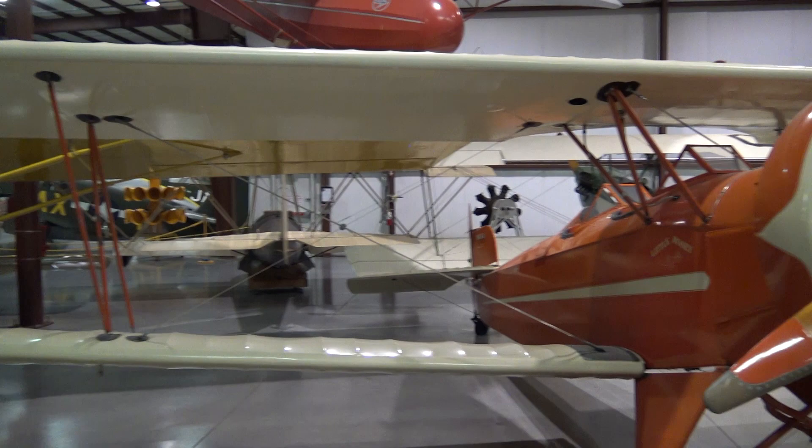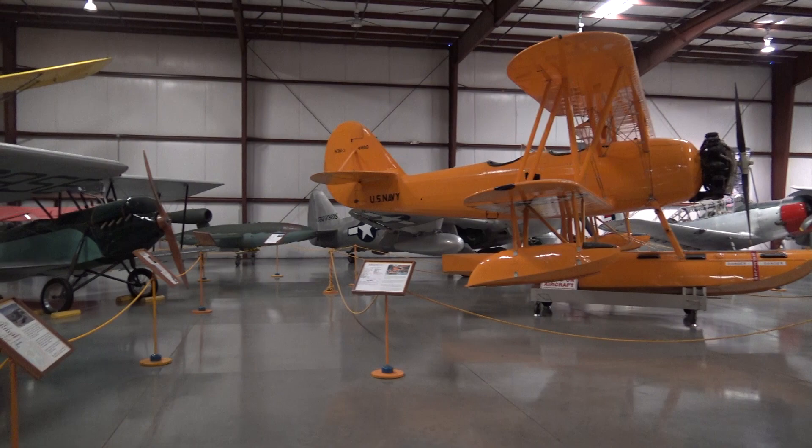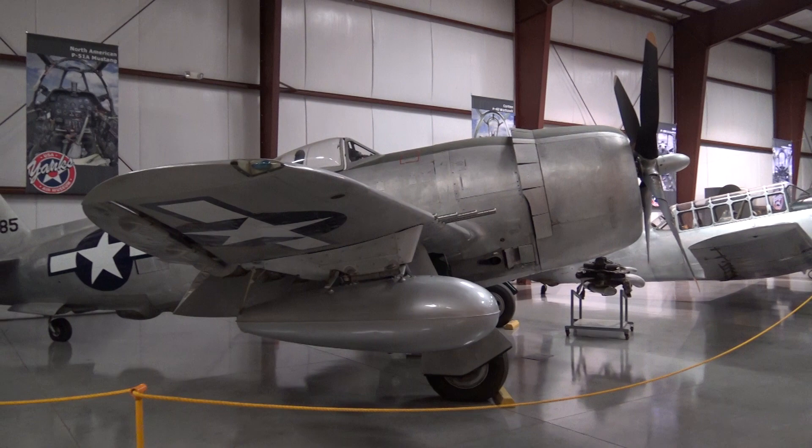Too many to call out — Cessna. This looks like the Spirit of St. Louis. They even have an auto gyro here. Now we're getting into the newer aircraft, and here's a P-47 Thunderbolt. Oh, here's the info.